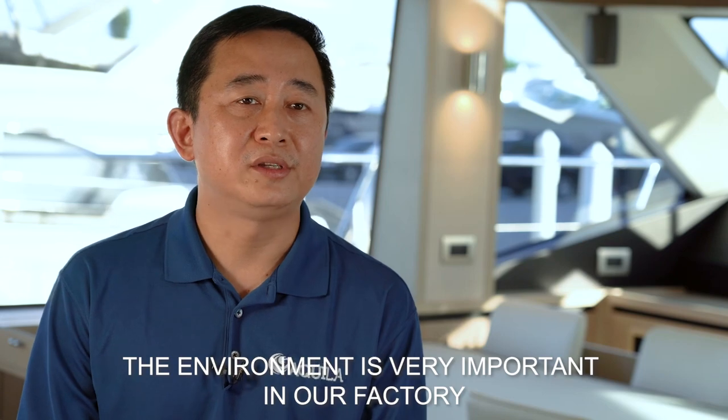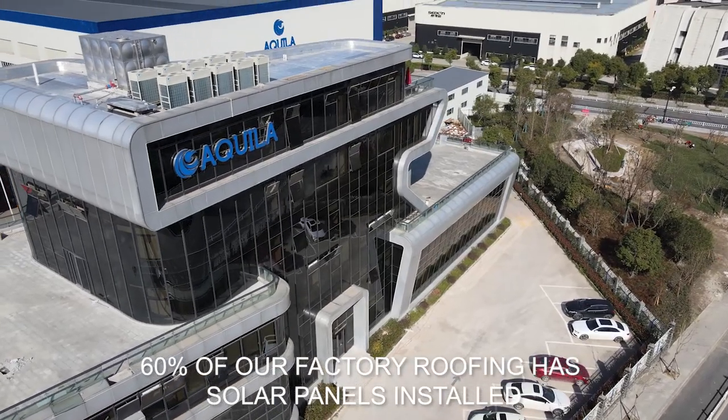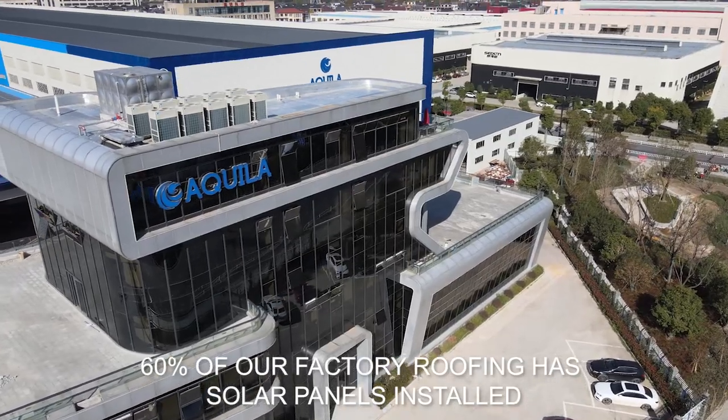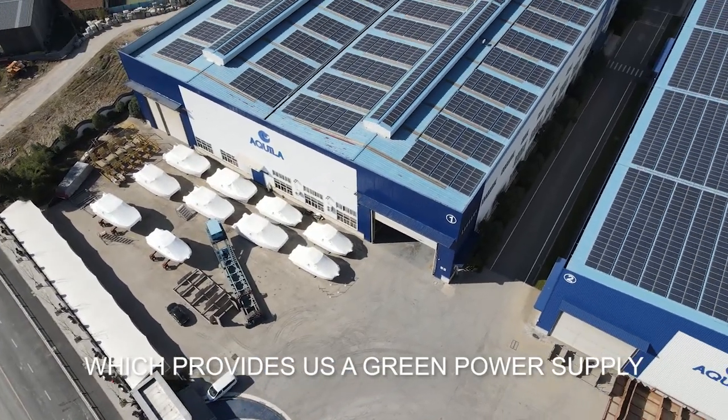The environment is a big priority at our factory. For example, 60% of the workshop roofs have solar panels installed, which provides the opportunity for a green power supply.